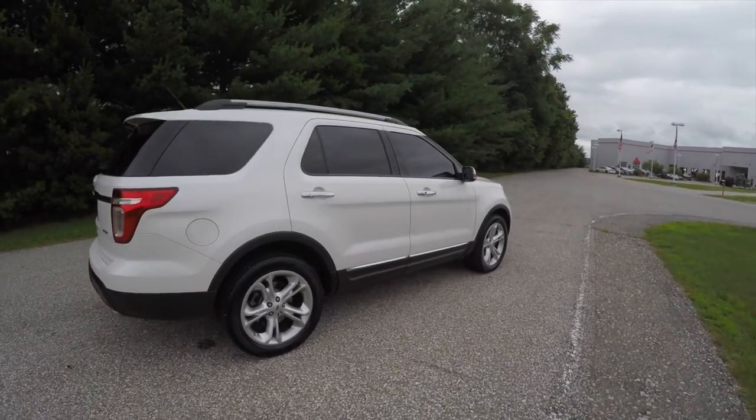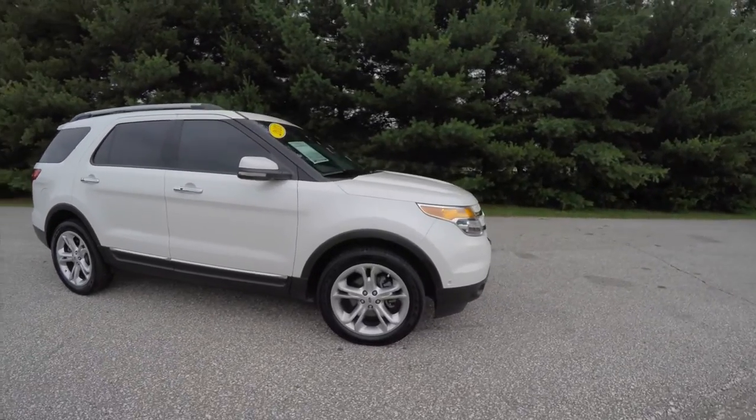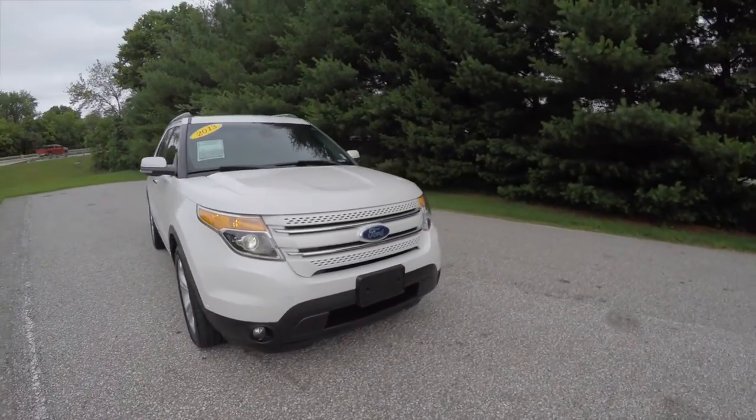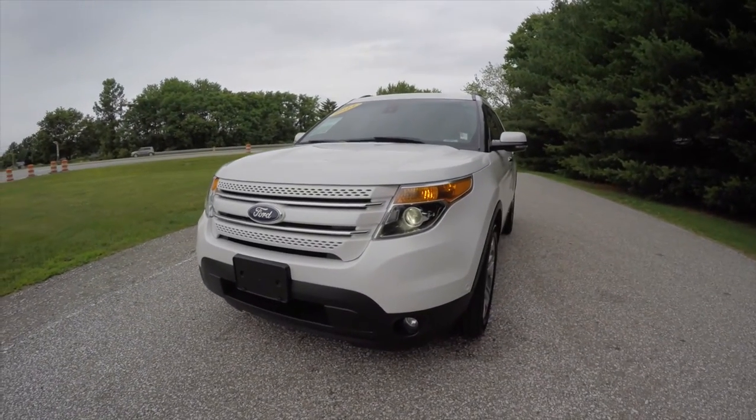That concludes our quick walk-around look at this 2013 Ford Explorer Limited. If you have any questions or would like to see this vehicle, please contact our showroom. One of our friendly sales staff will be more than happy to answer any questions you may have. Thanks for watching.